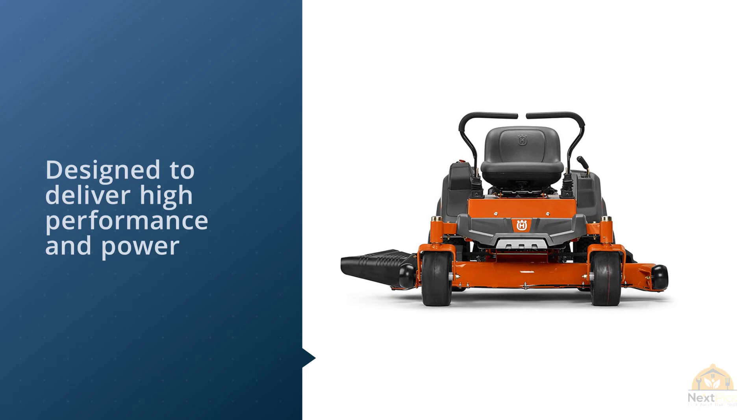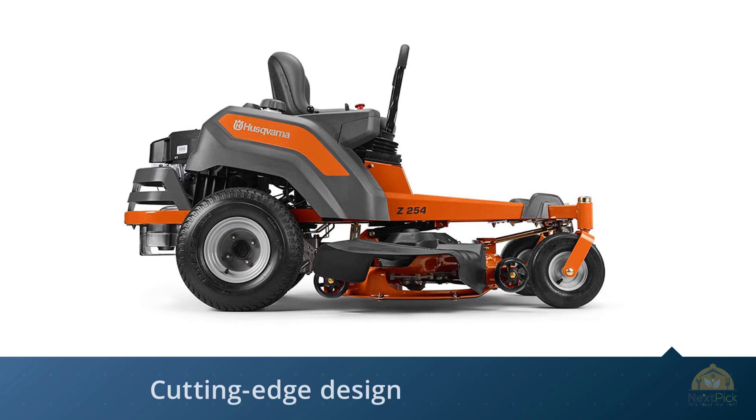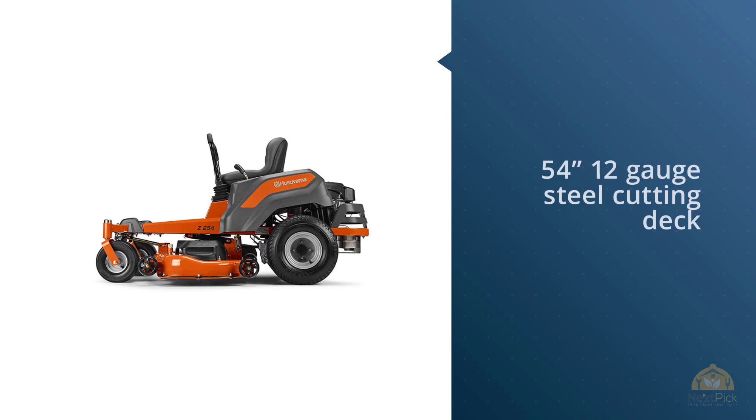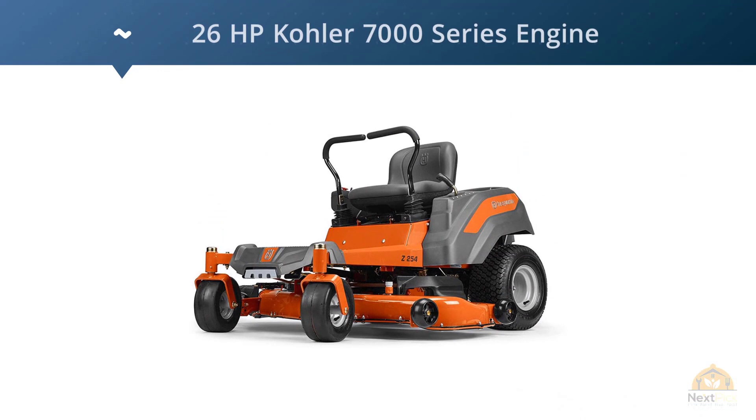Designed to deliver high performance and power in a sleek, cutting-edge design, the Z254 takes the work out of mowing your lawn. Its 54-inch 12-gauge steel cutting deck is rugged and can make quick work of any yard. Its 26 HP Kohler 7000 Series engine features premium air filtration, chrome-bladed valves, finished bearing surfaces, and an oversized cooling fan — designed for power and durability. For more details, click the link in the description.